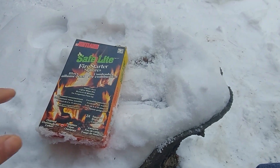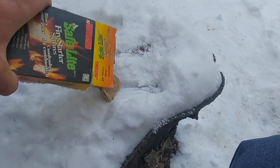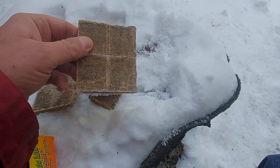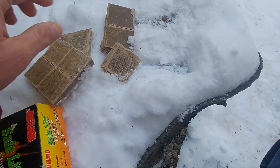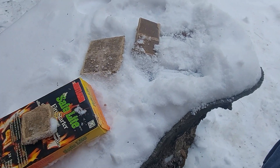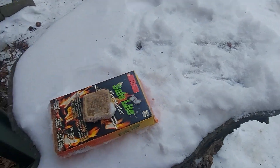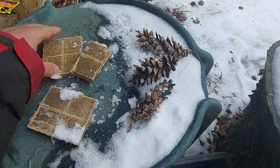You can get these on Amazon or eBay — they're called Safe Light Fire Starters. They come in these blocks, and see how the blocks are serrated? They're meant to break apart into little squares. Basically, the ultimate April Fool's Day prank would be to break all these apart into individual squares.